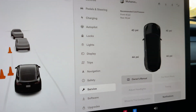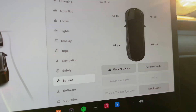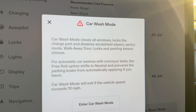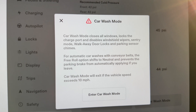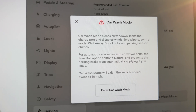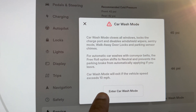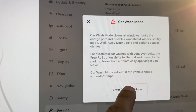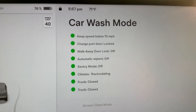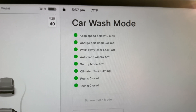The car wash mode only shows when you are stationary, not moving — see, it started moving and it disappeared. So you have to make sure you activate it as soon as you get to the car wash vicinity, then press the car wash mode. You can see right here that it disables all the windows, the charging port, and the windshield wipers — all the stuff that should not be kicking in when you're in the car wash. It automatically disables when you go over 10 miles per hour. It says: keep the speed below 10 mph, the charge port door is locked, walk-away door lock is off, automatic wipers, etc.